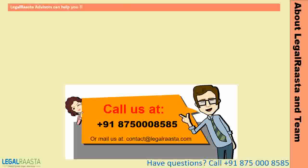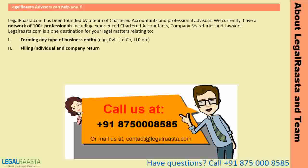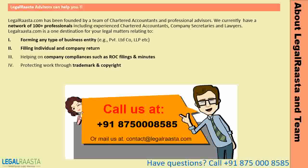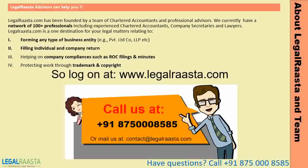LegalRasta.com is India's top destination for legal and company matters. Our mission is to offer affordable, quick, and professional services to clients through technology. We bring numerous government and legal forms to one place, simplified to be fully understood by the common man. Services include forming any type of business entity like private limited company or LLP, filing individual and company returns, company compliances such as ROC filings, and protecting work through trademark and copyright. Log on at LegalRasta.com, call 875-000-8585, or email contact@legalrasta.com.